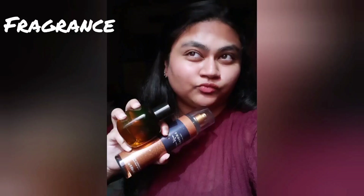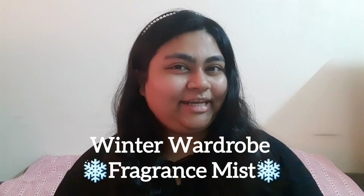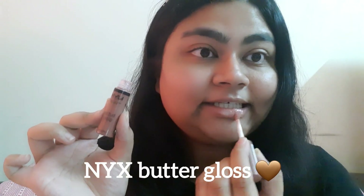Hey, welcome back to my channel! I mentioned in my previous video that I'd be making a dedicated video for fragrance mists, so here it is — my winter fragrance mist recommendations slash winter fragrance wardrobe. I'm wearing the NYX Butter Gloss in the shade Fraîline, a very neutral brown shade. I always like relating fragrances to a particular event in time, which is why I call it my fragrance wardrobe. I've been inspired by Jasmine Bullard and her fragrance wardrobe videos on YouTube.